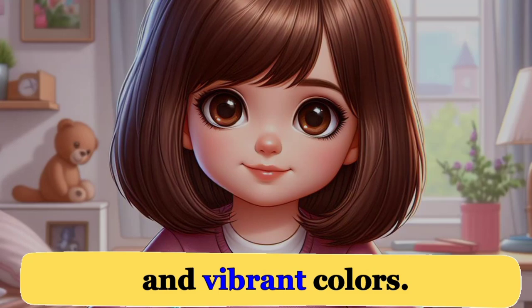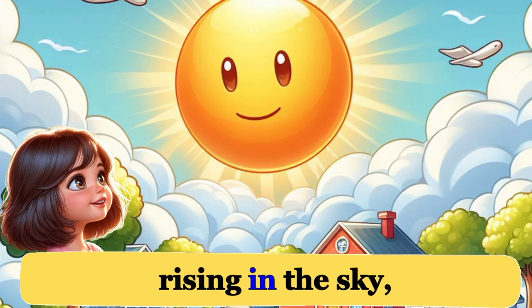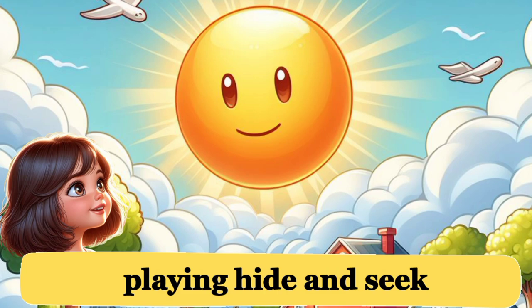Hello, it's Emma exploring shapes and colors every day. My world is filled with fascinating shapes and vibrant colors. Right at the start, I notice the round sun rising in the sky, spreading warmth and light.